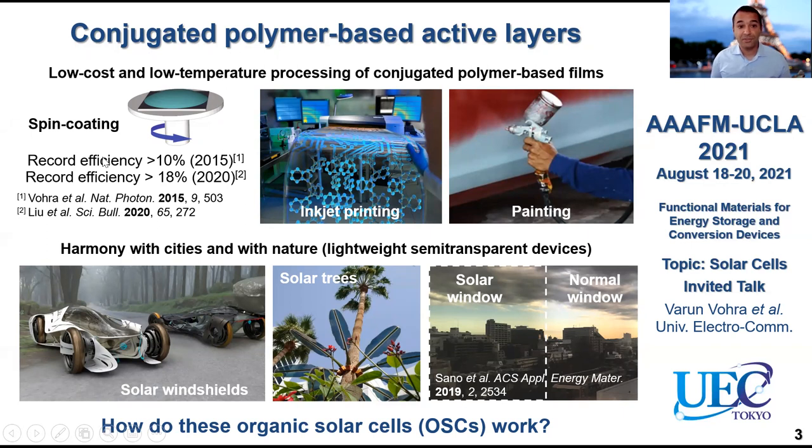You can use something like spin coating, and using spin coating you can actually achieve record power conversion efficiencies around 18% now. This used to be around 10% five or six years ago. It's growing very quickly — actually scary quickly. So we can expect these efficiencies to be similar to silicon-based photovoltaic technology within maybe a couple of years or five years.